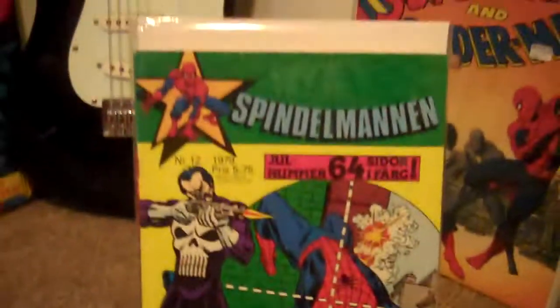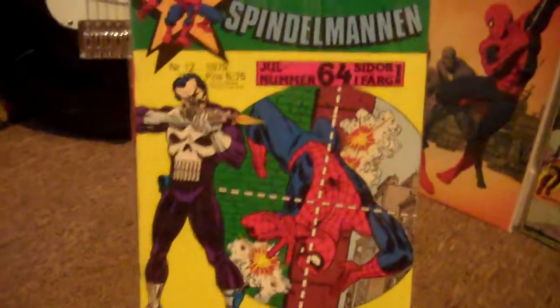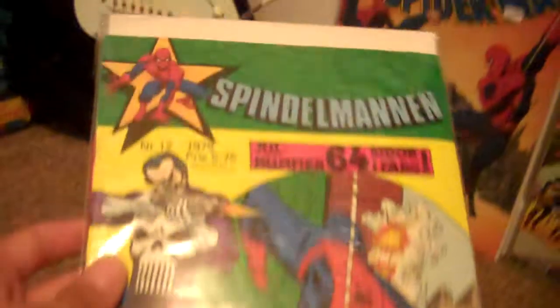This is a brand new one for me as well — this is the Swedish Amazing Spider-Man 129. Really bright colors, as you can see.